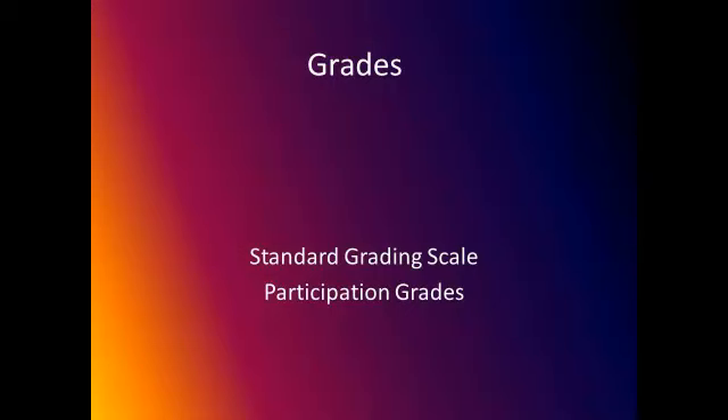For participation, I recognize that not everyone is going to be able to learn as quickly. So while students are working on their projects, I will give them participation grades rather than holding them strictly to the standard grading scale.